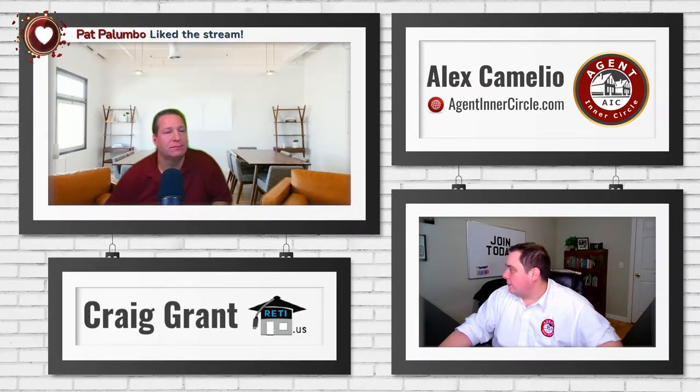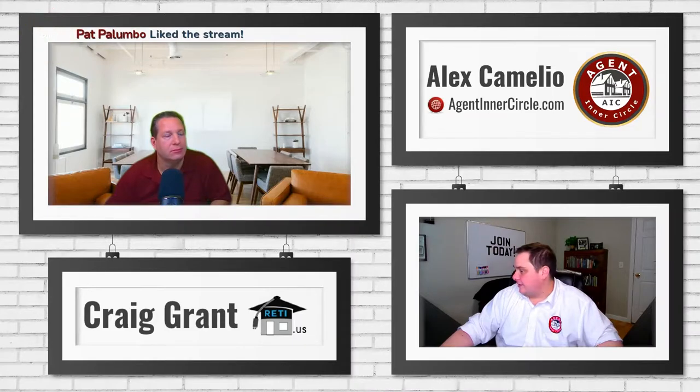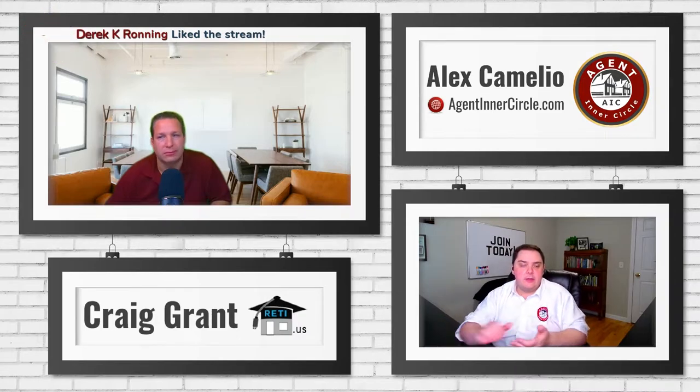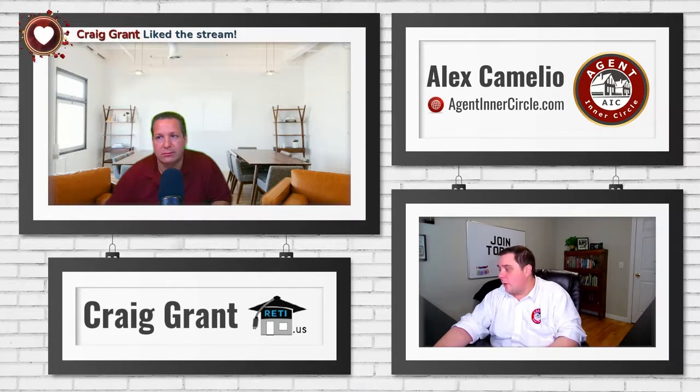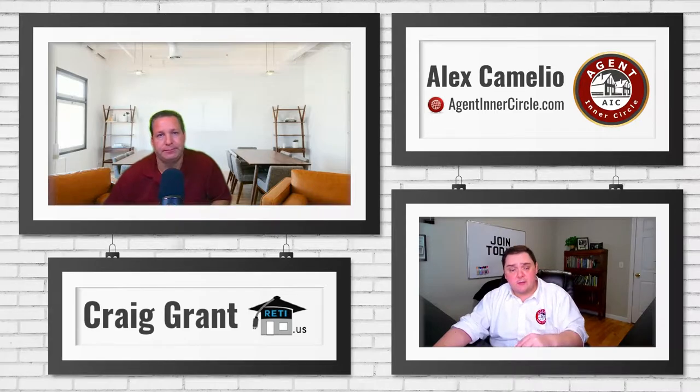Today we're going to be talking about saving time — that's been our theme this month. If you missed it last week, Craig and I went over our top two time-saving apps, the apps we use all the time to save time on our devices while we're out on the road. If you haven't seen that one, definitely check that one out.